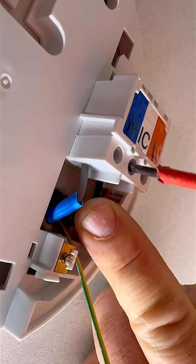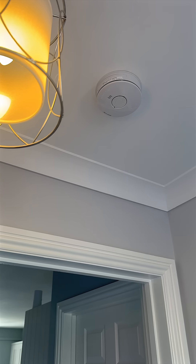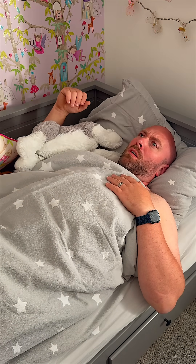Interlinked smoke alarms solve that problem. When one alarm is activated — either by smoke, heat, or carbon monoxide — all alarms in the system activate together. That way, everyone in the house gets an early warning no matter where the fire starts.